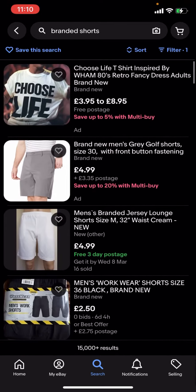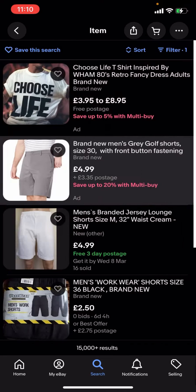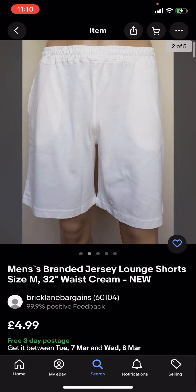You can see this one is four pound 99 each with three pound 35 postage, so it's eight pound 34 including postage. But if we go on this one, this one is 4.99 and you can get three-day postage.